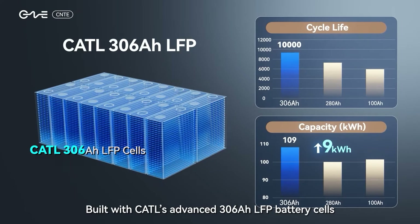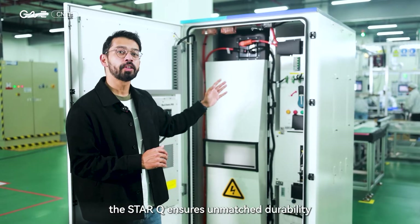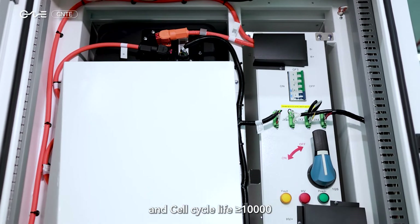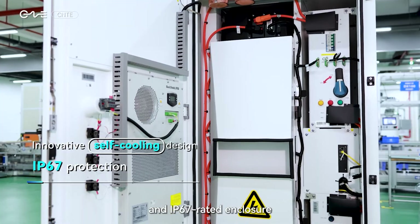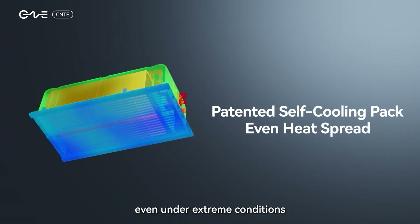Built with CATL's advanced 306-ampere-hour LFP battery cells, the StarQ ensures unmatched durability — a lifespan exceeding 15 years and a cycle life of more than 10,000 cycles. Its innovative self-cooling design and IP67-rated enclosure enable maintenance-free operation even under extreme conditions.